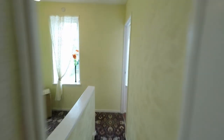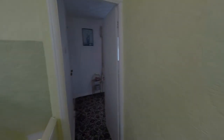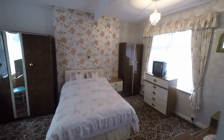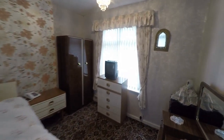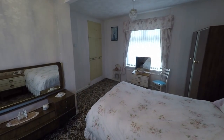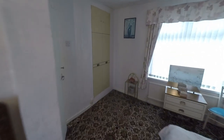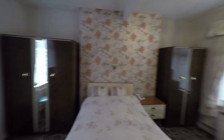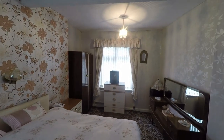We'll make our way across the landing and pick up this extremely generous bedroom, which could easily be converted into two bedrooms making this a three bedroom property. As we can see, it's a real large generous bedroom with plenty of space — and if you wanted to convert it back to three bedrooms, that option is there.